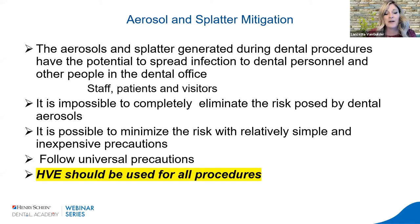Aerosols and splatter generated during dental procedures have the potential to spread infection to dental personnel and others in the dental office — from patient to provider, provider to provider, to other staff, patients in rooms afterwards, and even visitors like mail carriers and delivery personnel. It's impossible to completely eliminate the risk posed by dental aerosols, but it is very possible to minimize the risks with relatively simple and inexpensive precautions.